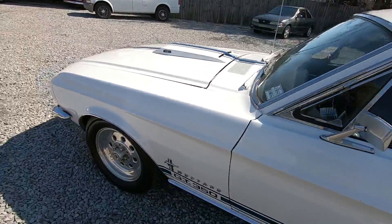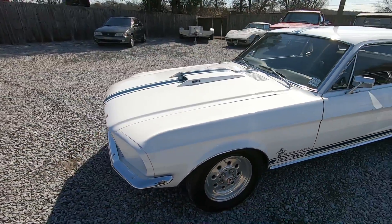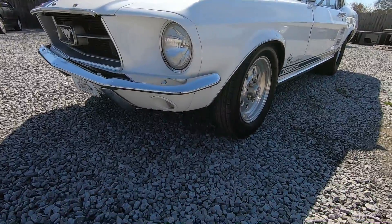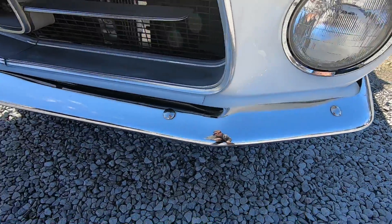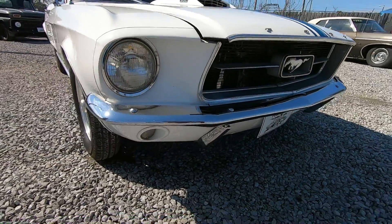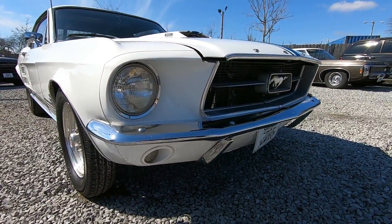I'm going to start up front and walk around the whole car. The front bumper is in great condition — they definitely replaced that. The headlight bezels as well; the trim on them looks pretty good.